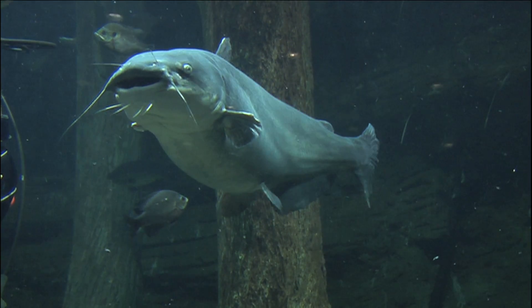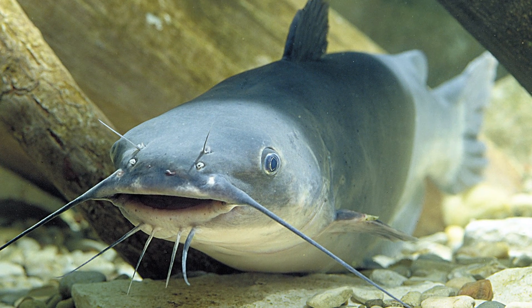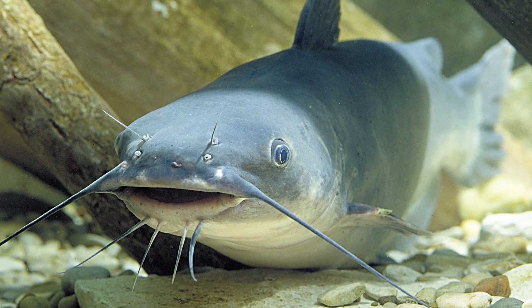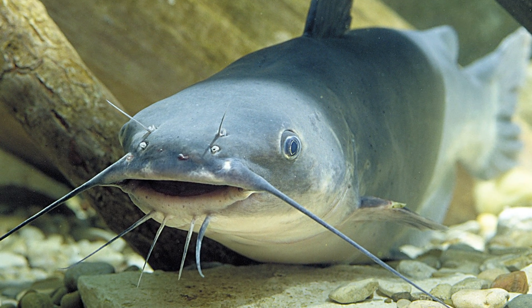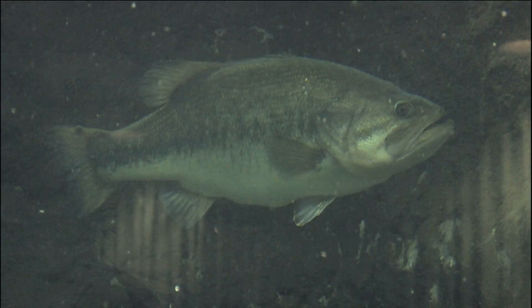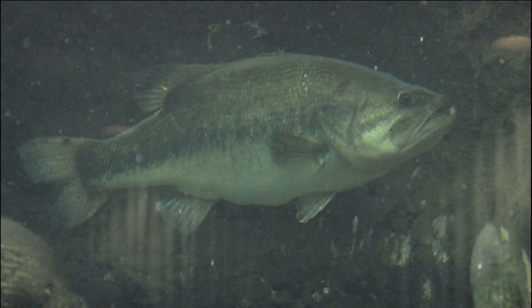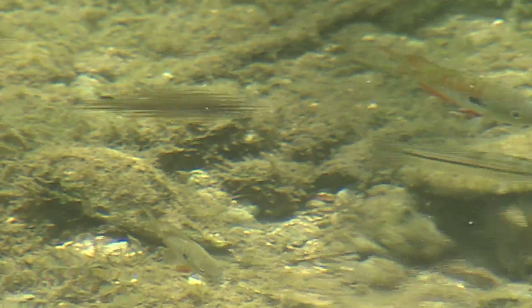Take the catfish for instance. They have a fairly flat belly so they can easily glide along the bottom, and a wide mouth to slurp in food. By being a bottom feeder, they don't have to compete with fish like the bass, who have a deep, narrow body, allowing them to hide in vegetation where their vertical stripes and dots help them blend in. Bass can swim fast, darting out to catch their food in open water.